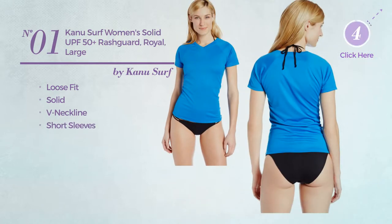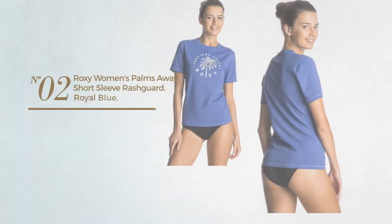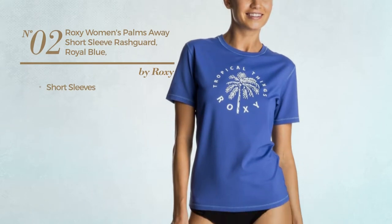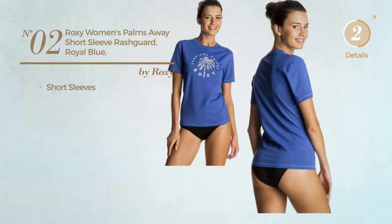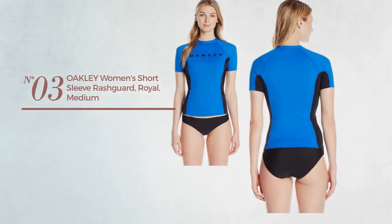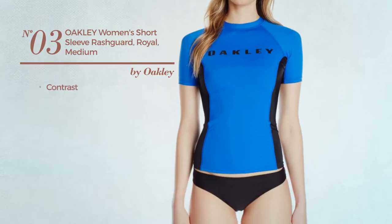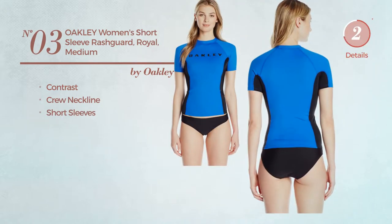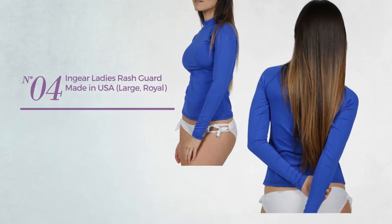Number one is available in 13 colors. Number two: with short sleeves, available in three more colors. Number three: featuring a contrast design, this garment includes a crew neckline and short sleeves, available in two colors.